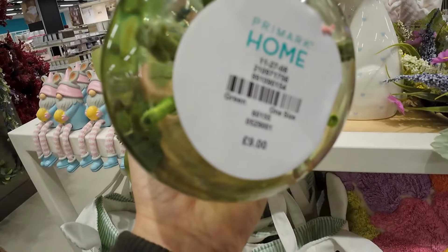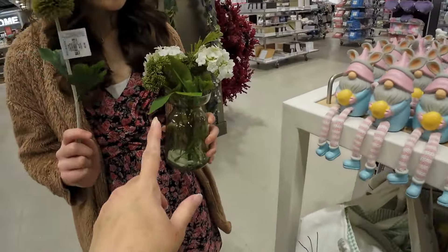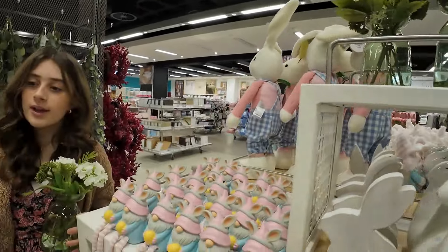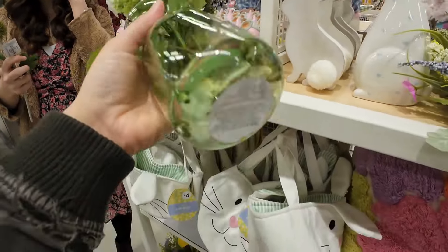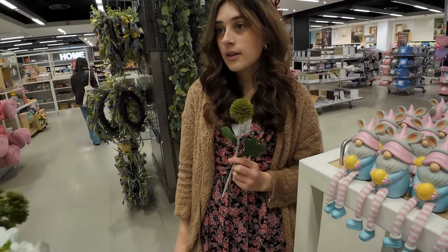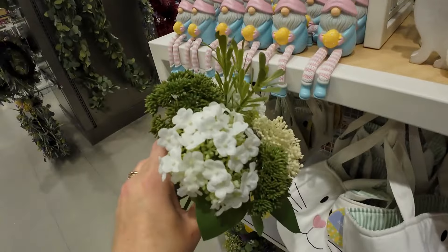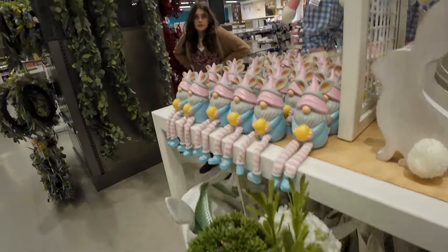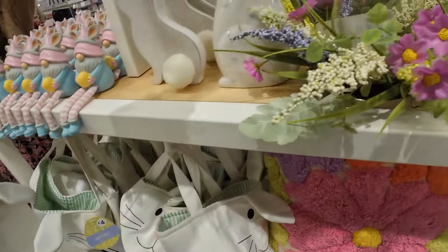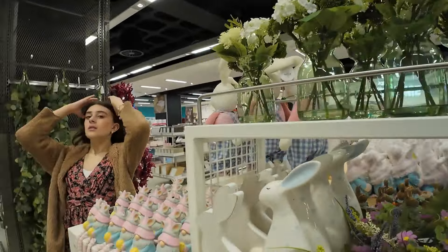I'm not sure what's going on with these because it shows £9, right? £9 for this lovely vase. And I thought I'd spotted a price of £2.50 in the video. So what we've established is that they are £9 — it was just a little stem that was £2.50. £9 is still quite reasonable because they are very pretty. But £2.50 would have been a mega bargain. These are really beautiful — I think these are £6.